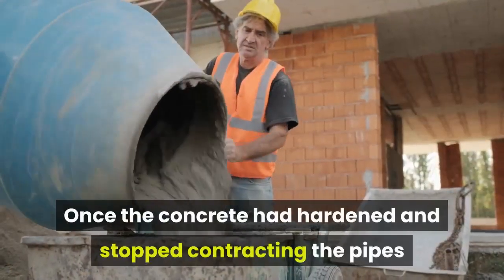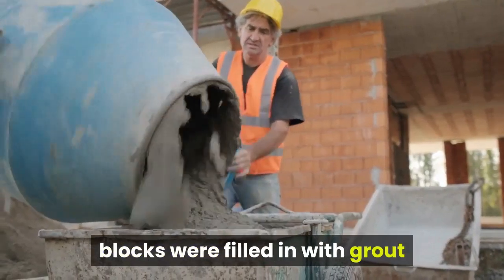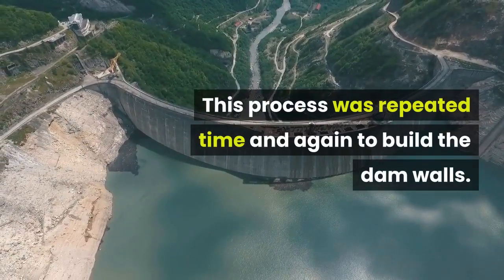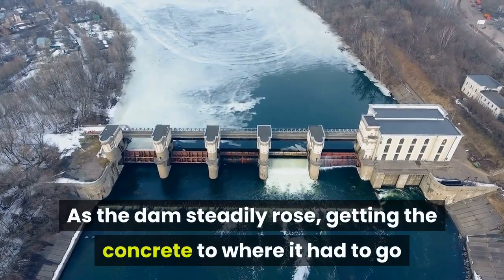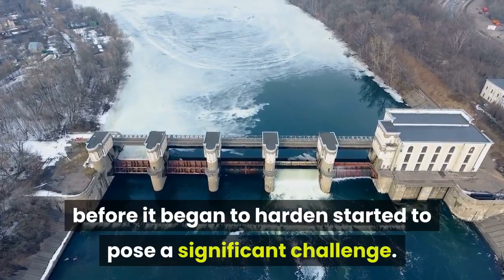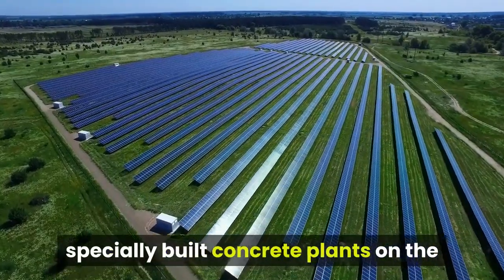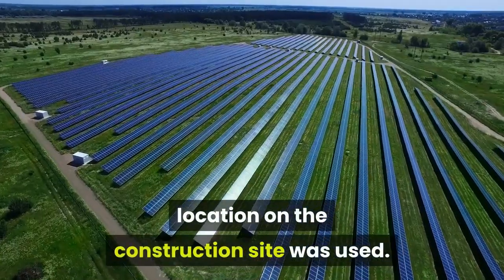Once the concrete had hardened and stopped contracting, the pipes and hairline cracks between neighboring blocks were filled in with grout and a new layer of molds was placed on top. This process was repeated time and again to build the dam walls. As the dam steadily rose, getting the concrete to where it had to go before it began to harden started to pose a significant challenge. To overcome this, an ingenious system of overhead cables carried buckets of concrete from specially built concrete plants on the Nevada side of the dam to the required location on the construction site.